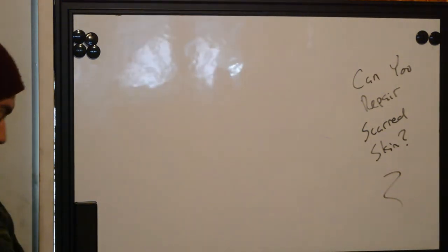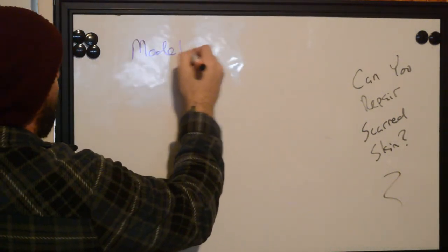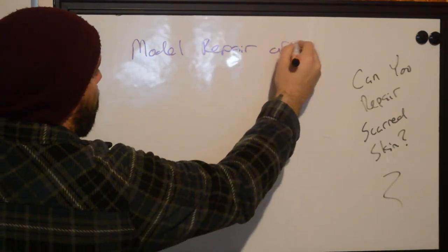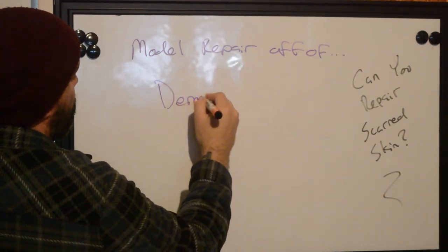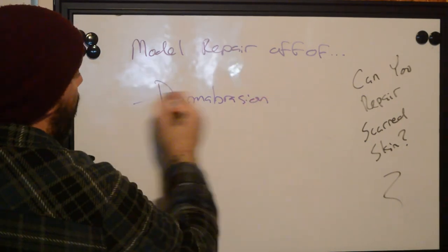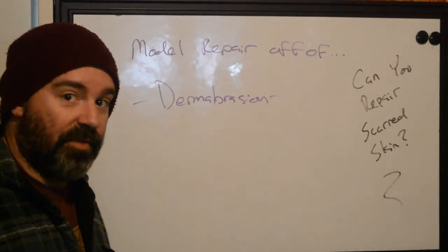So how do we do this? What we're going to do is model this repair off of dermabrasion. Now what's dermabrasion? They sand your skin off and make it reform, literally.